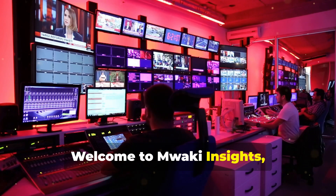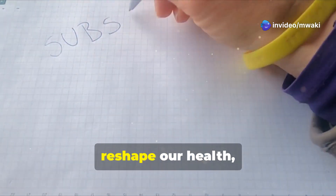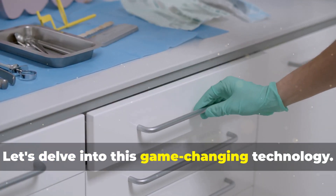Welcome to Mwaki Insights, where we explore this dental revolution. If you're curious about how science can reshape our health, hit that subscribe button. Let's delve into this game-changing technology.